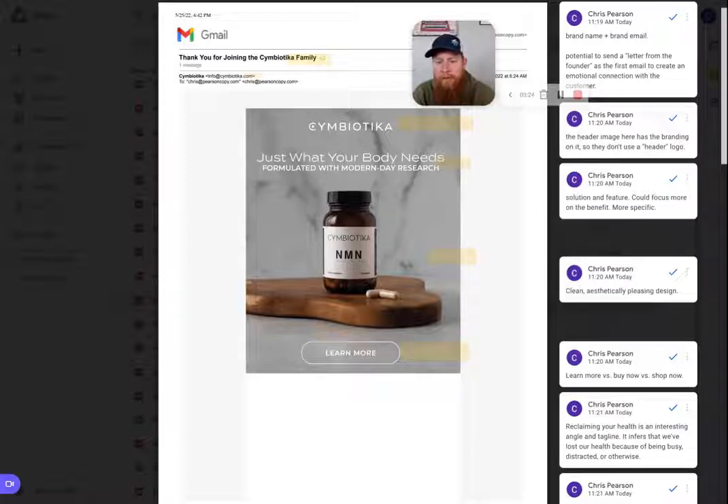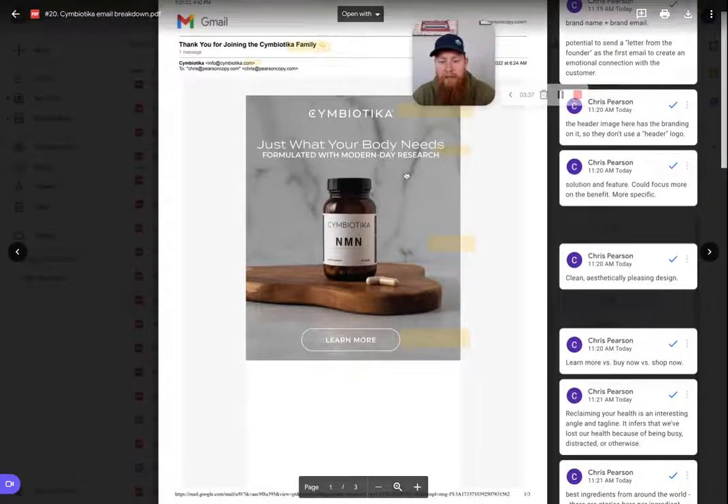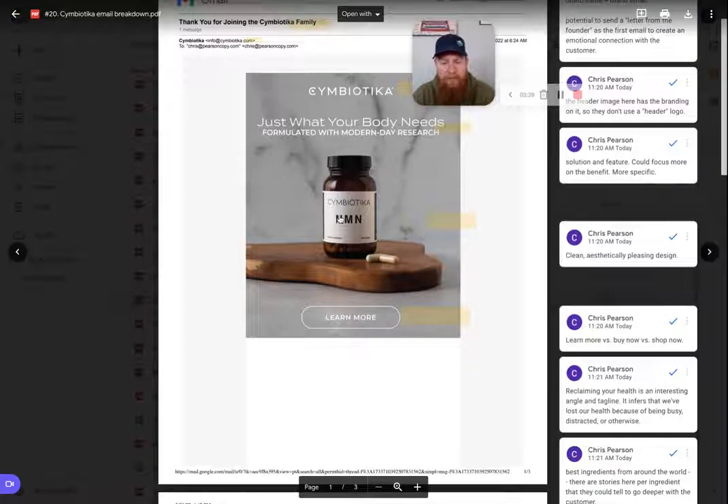I know there are compliance requirements when it comes to statements, taglines, and claims for supplements, but I think we could work on this to make it a little more specific — what does "just what your body needs" actually mean? I think otherwise this is a great start. I like their aesthetic — it's clean and simple. They show the capsules, the bottle, what it looks like.